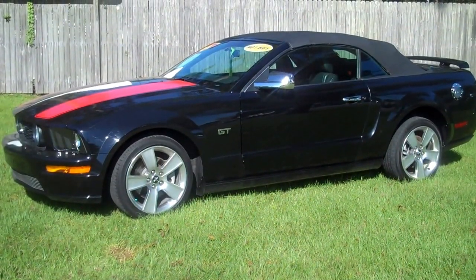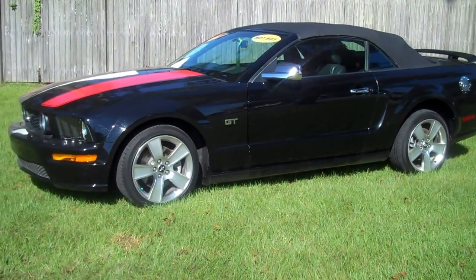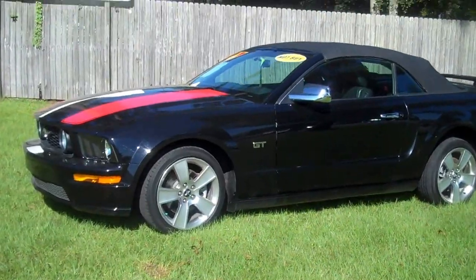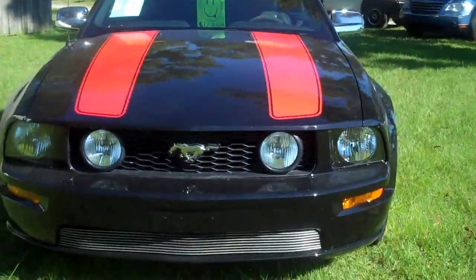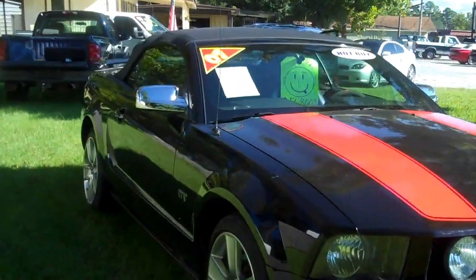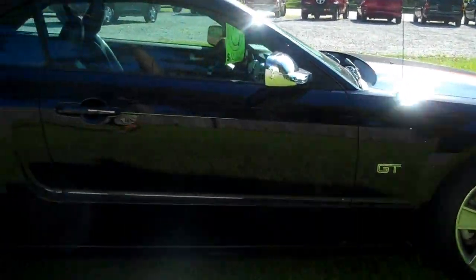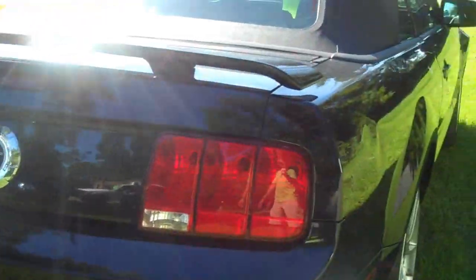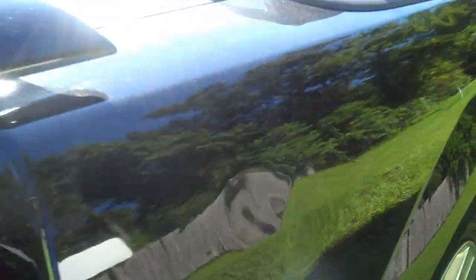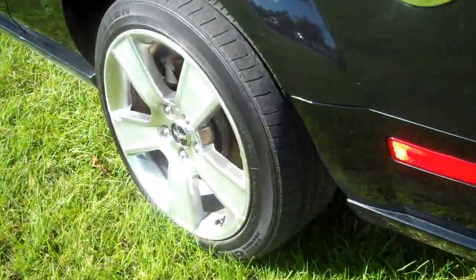2007 Ford Mustang GT automatic with leather. Vehicle has 110,000 miles and a V8 engine. Dual exhaust, nice aluminum wheels, and chrome handles.